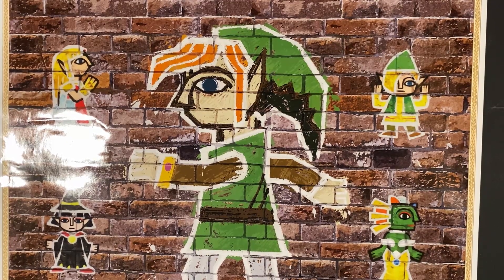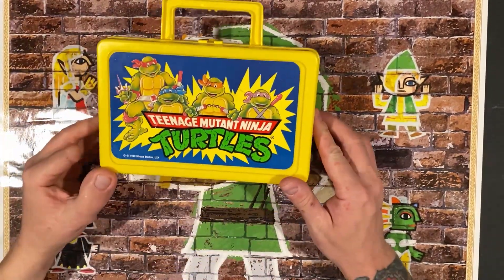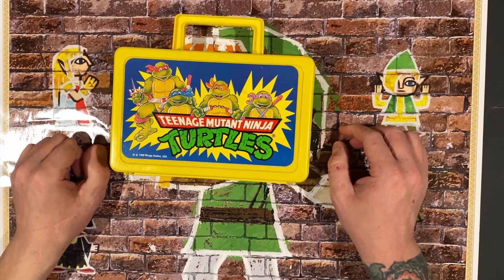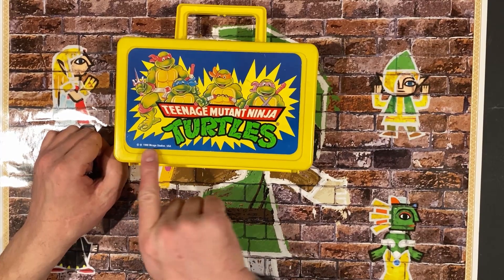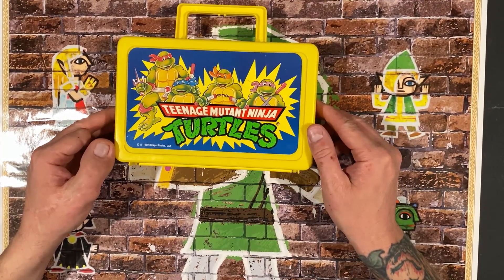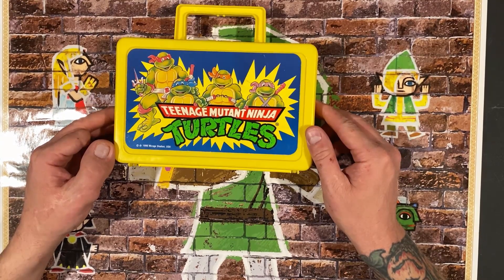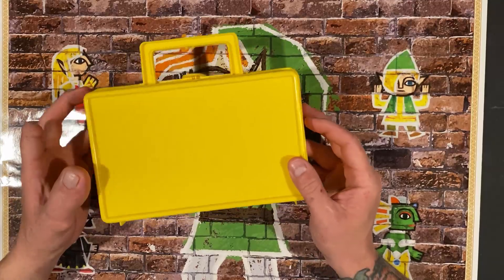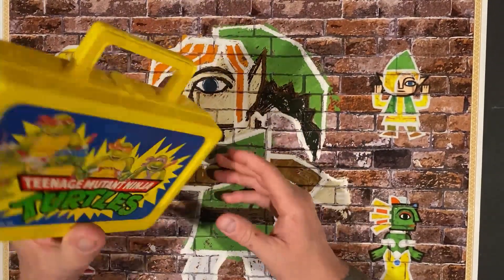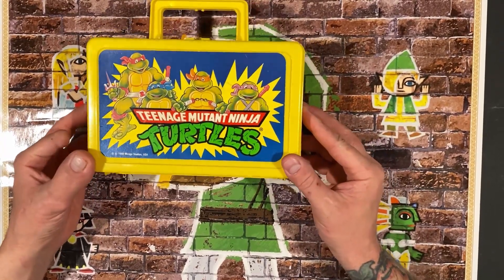So the first thing I picked up recently was this really cool Teenage Mutant Ninja Turtles crayon holder. This is so cool looking. And this is actually vintage — it's 1990 from Mirage Studios. I remember having this when I was a kid, and that's the main reason I picked this up. I picked this up for $10 at the convention.